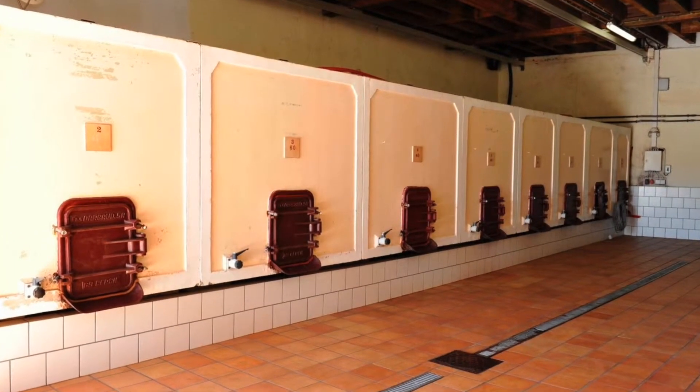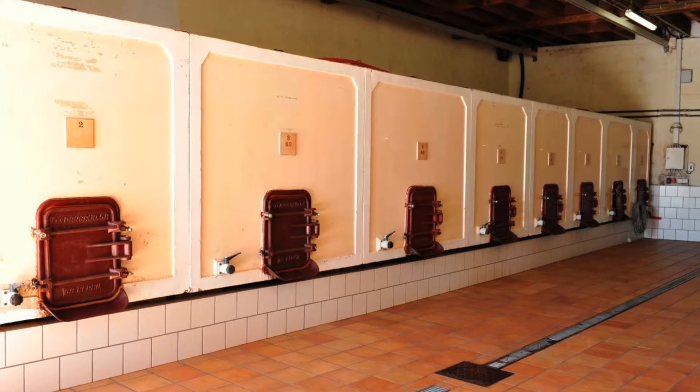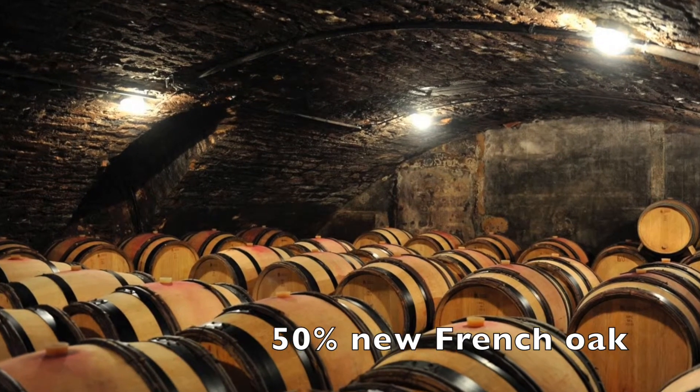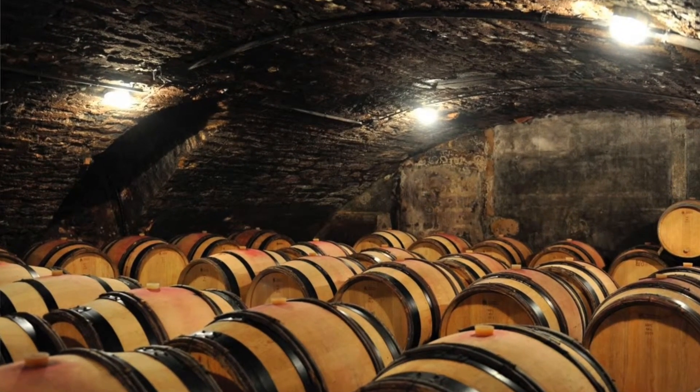The cold maceration gives you great color. He does fermentations in cement in a controlled temperature situation — a longer fermentation. He gets more extraction, a little bit more richness, and then moves it into French barrique, 50% new, and finishes malolactic and ages it.